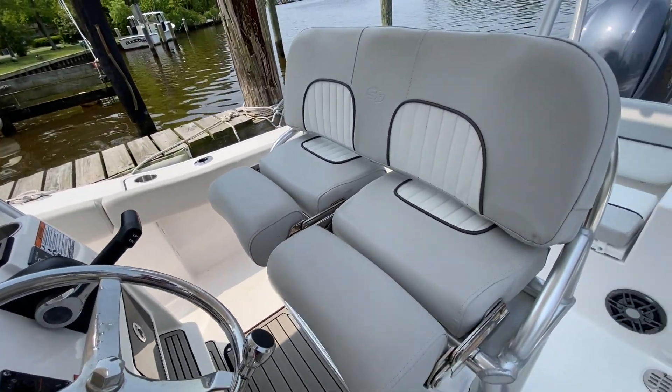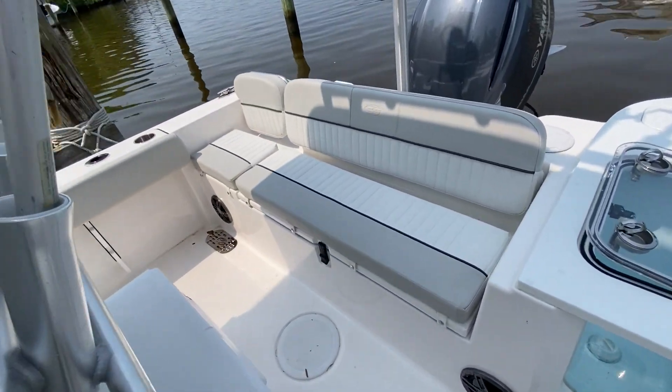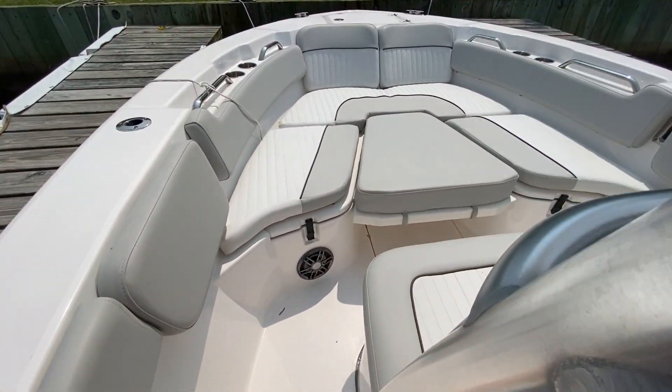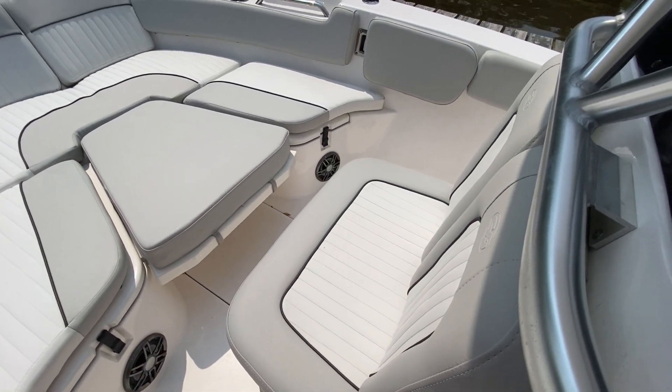These seats, as you'll see in the photos, fold up right here. Bench seat across the back. Plenty of storage space and cushions up front, as well as a forward facing double seat.